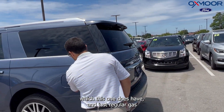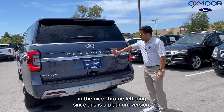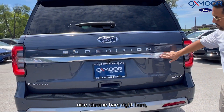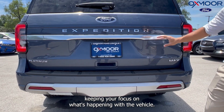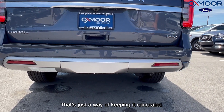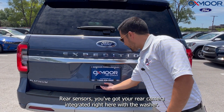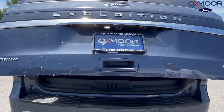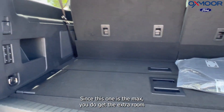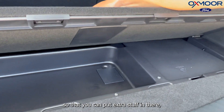Coming around to the back, you have 'Expedition' in nice chrome lettering since this is the Platinum version. There are chrome bars keeping focus on the vehicle, with the towing package nicely concealed underneath. You have rear sensors, a rear camera integrated with a washer, and lots of space in the back. Since this is the Max, you get the extra room along with easy concealment for cargo to keep it organized.